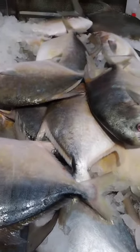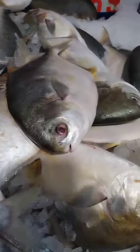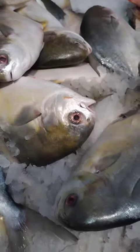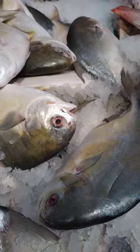Golden Pompano is highly prized for its versatility in cooking, as it can be prepared in a variety of ways, including grilling, sautéing, frying, and baking. Here are a few delicious dishes that you can make with Golden Pompano.